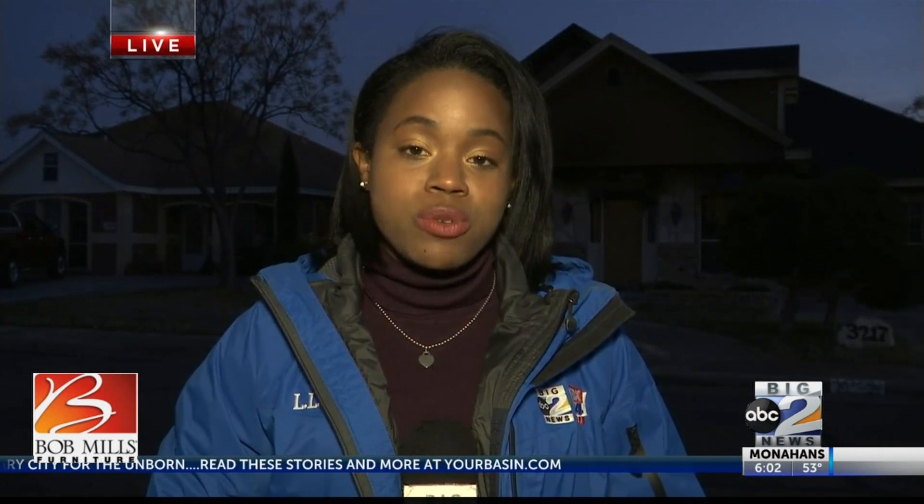Reyes also advises you to water your live Christmas tree and throw it away once it dries up in order to prevent a fire in your home. Reporting live in Belen, Jocelyn Persons, Big 2 News.